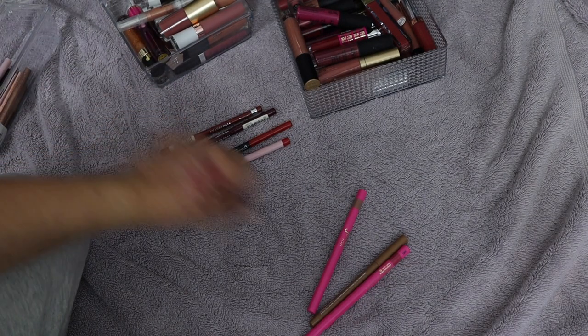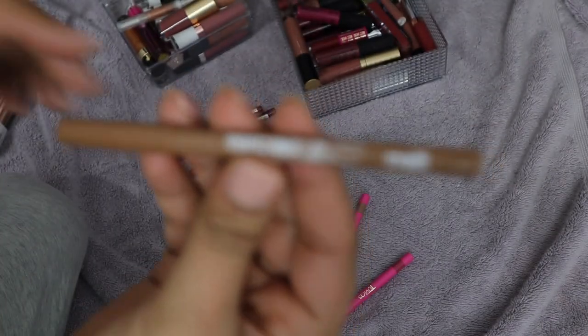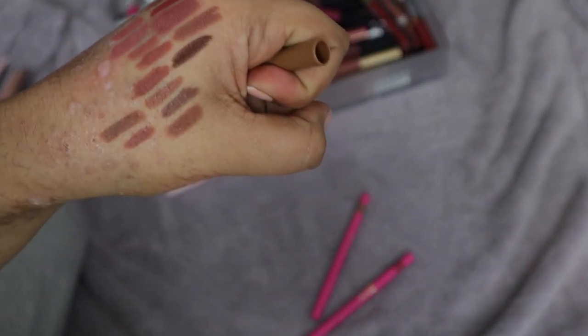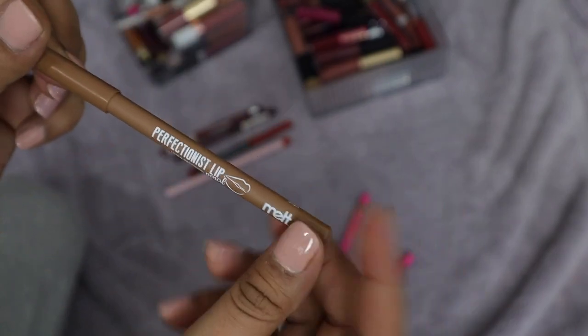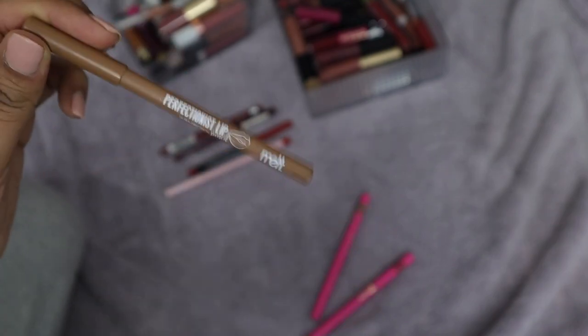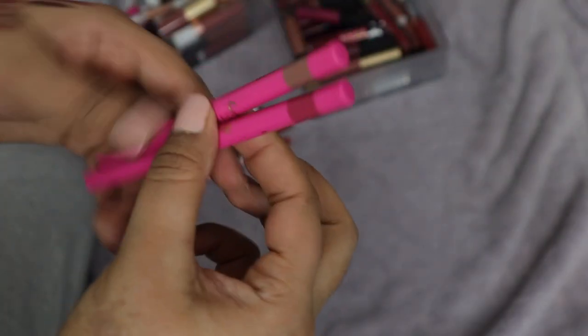I picked up a new one from Melt Cosmetics — the Perfectionist Lip Pencil in the shade Sepia. It's like an olive-toned lip liner which I didn't think I had anything like. Yeah, it's quite different from the others. I really like this formula. I also just got two more lip liners in a Melt mystery bag that I'm keeping, though I haven't added those to this pile yet.